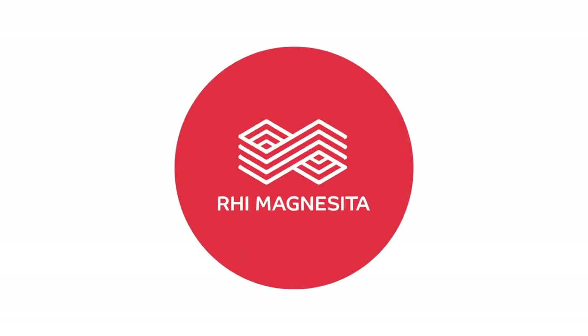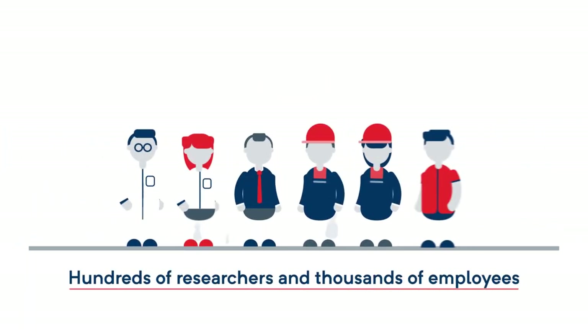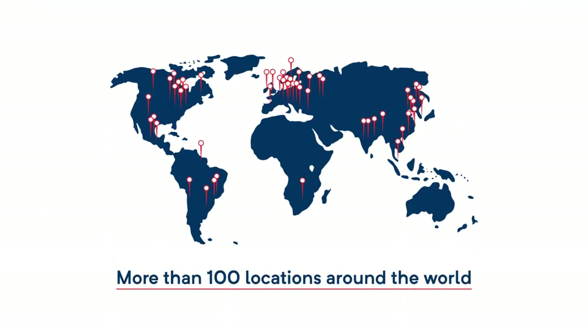RHI Magnesita is the technology leader and the largest manufacturer of refractories for all industries, thanks to hundreds of researchers and thousands of employees working at more than 100 locations around the world.